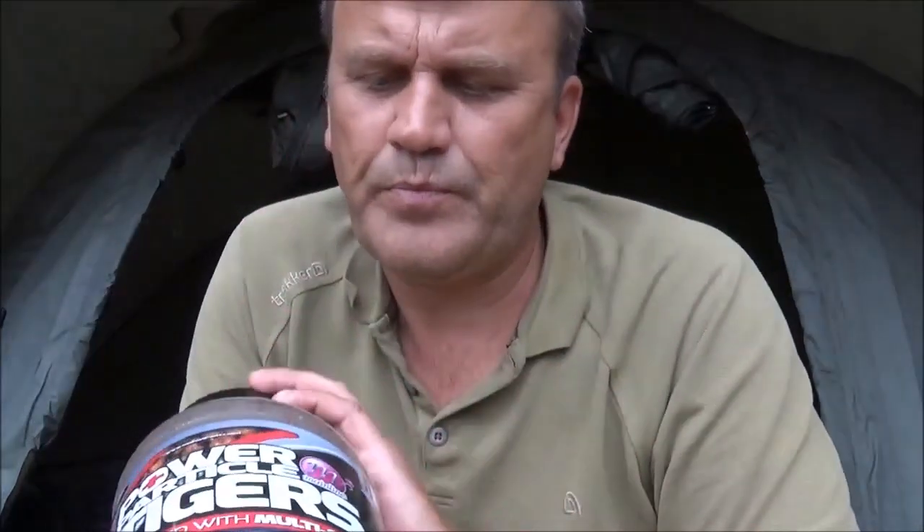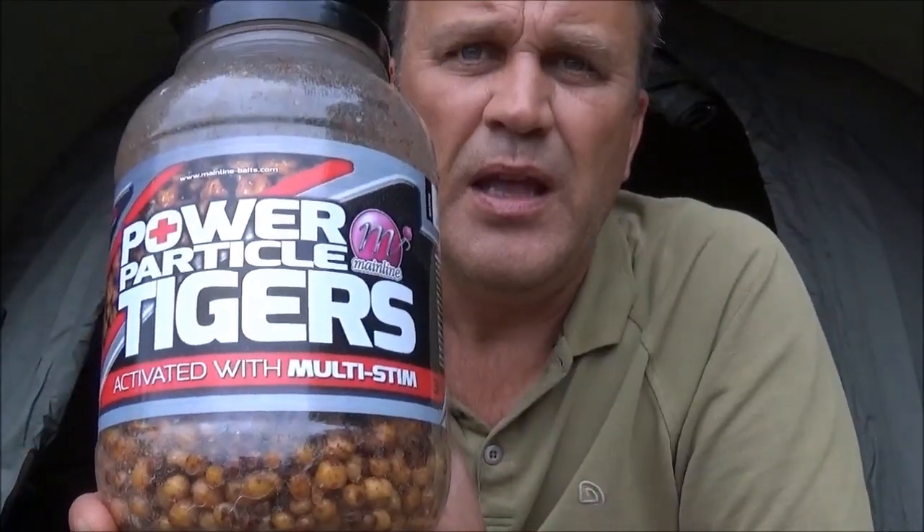The tiger nuts I use - I'm using the Mainline tiger nuts with the multi-stim. They're really good because there's all different sizes. I've had this pot for about 4 months and hardly used any. I get the biggest ones, drill them three-quarters through each one, plug them with a bit of cork, and they balance up really nicely - on a basic knotless knot rig.